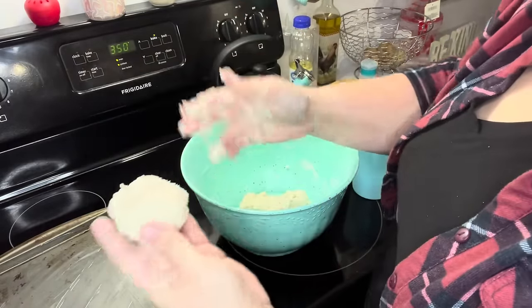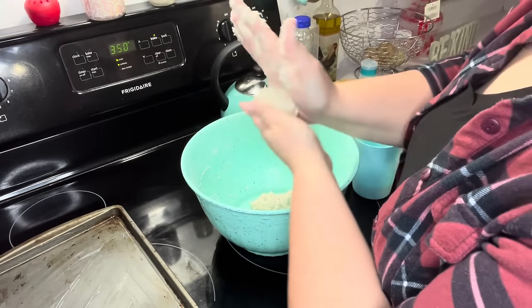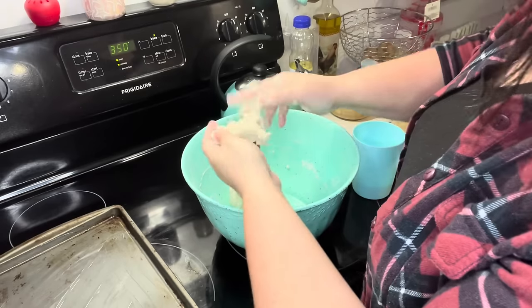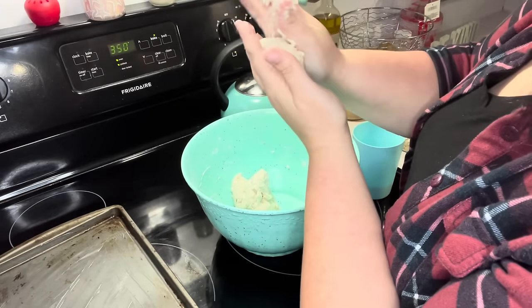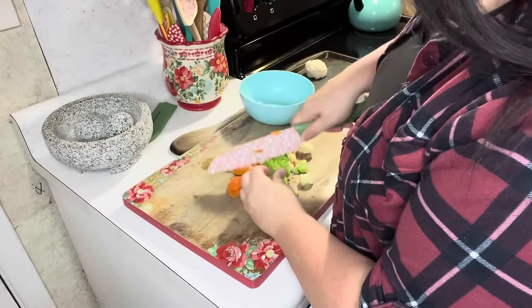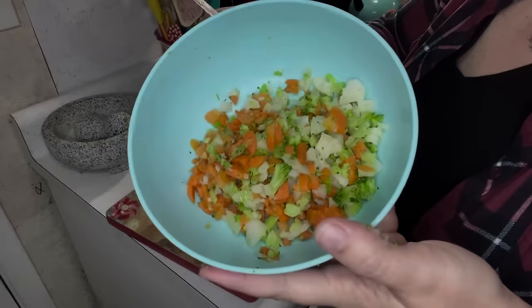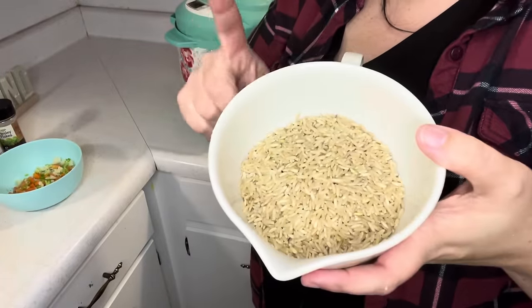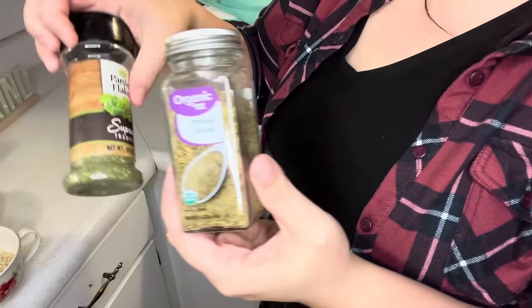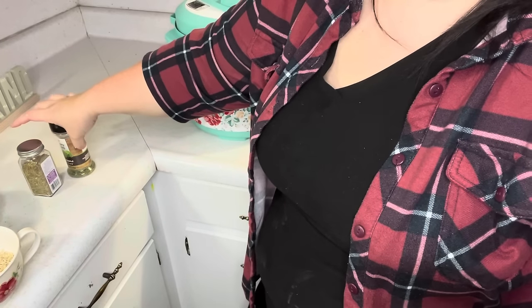Normally I cut out my biscuits, but I really don't want to — it makes a mess. So we're doing what my mamaw did: patting them out. For the soup, I'm using a cup of that brown rice, some chopped vegetables, thyme, parsley, salt, pepper, and I might use some garlic powder too. I'm just winging this soup. I took the chicken out and added my cup of brown rice to the broth along with the chopped veggies.